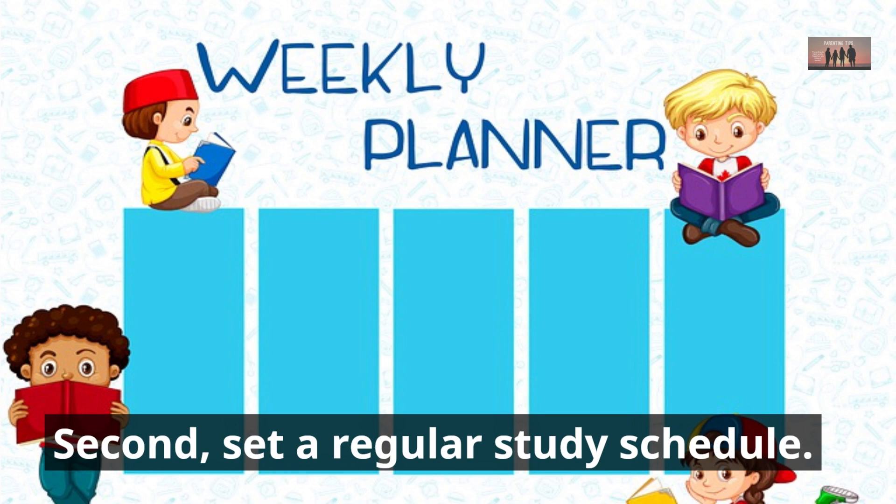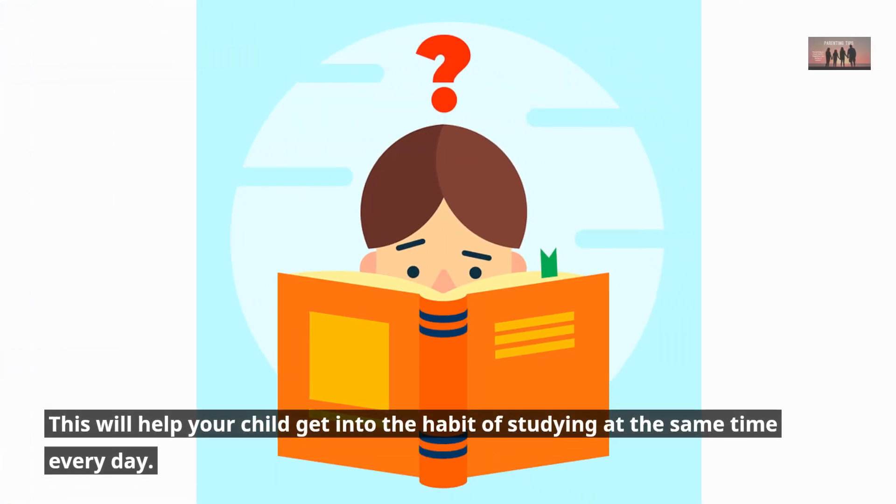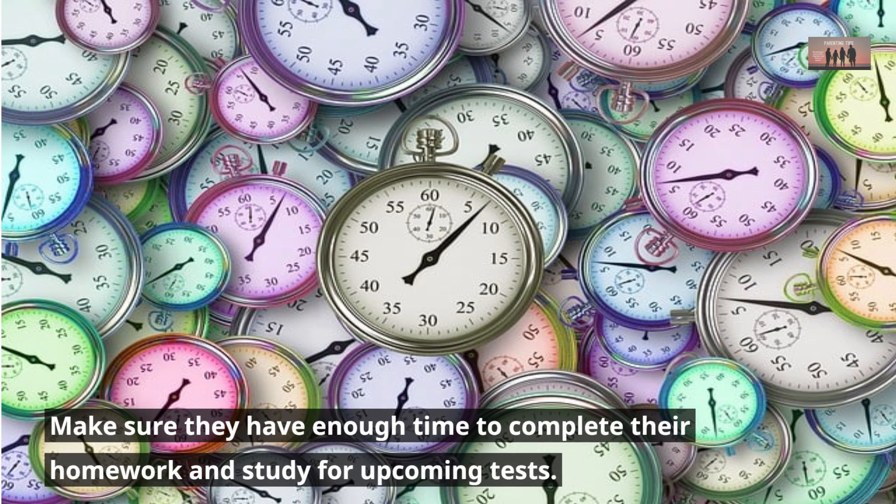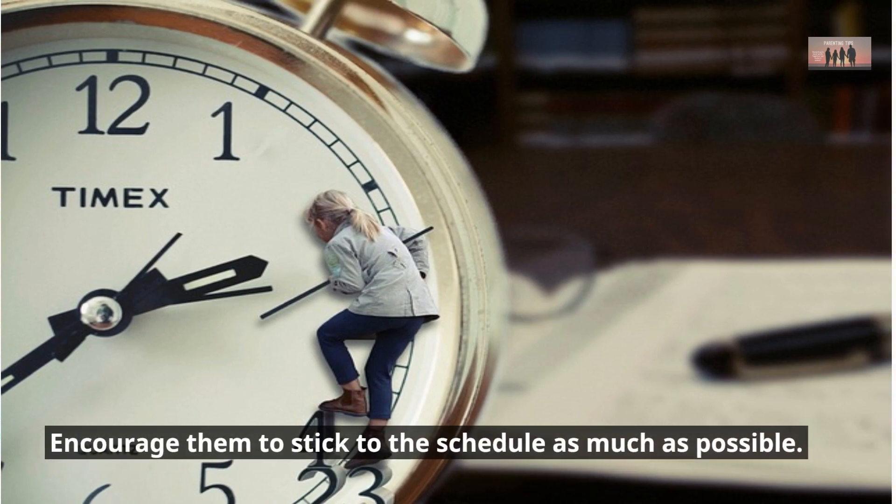Second, set a regular study schedule. This will help your child get into the habit of studying at the same time every day. Make sure they have enough time to complete their homework and study for upcoming tests. Encourage them to stick to the schedule as much as possible.